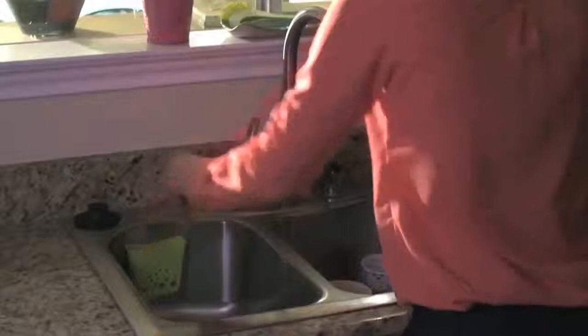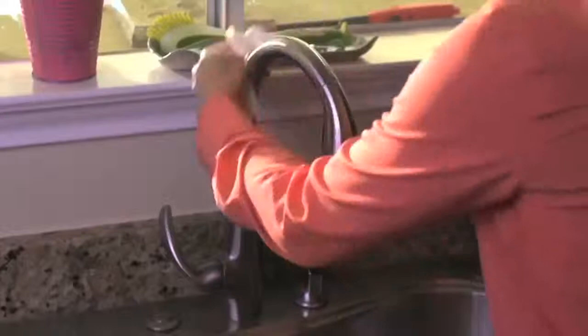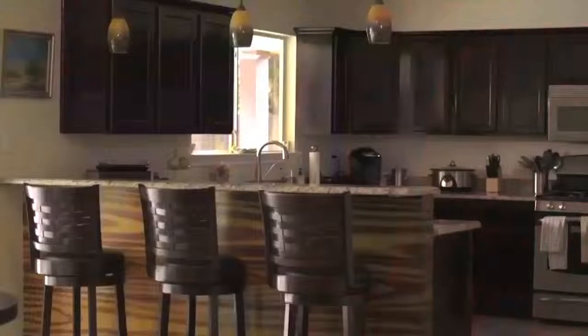Also, try not to cook any food that may leave an odor while your house is on the market. You want the kitchen to be in pristine condition with no smells to turn off potential buyers. For more staging tips on how to sell your house for more money in less time,